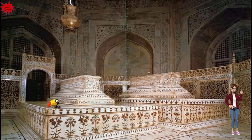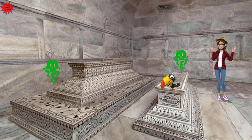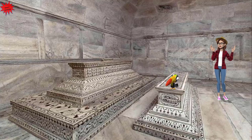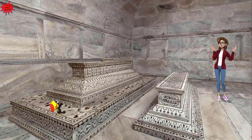Now let's go to the lower level to see the actual tombs. Here we are near the actual tombs of the royal couple in an undecorated underground burial chamber. This area is closed to the public. The tomb chamber is decorated with polished gemstones set into marble. The Arabic words on the wall are taken from the Quran, the holy book of Islam.